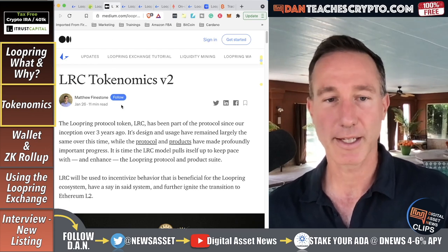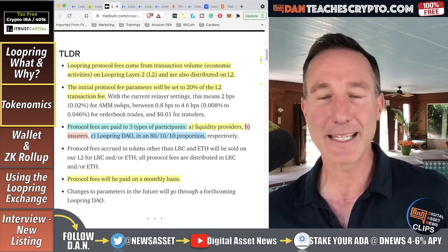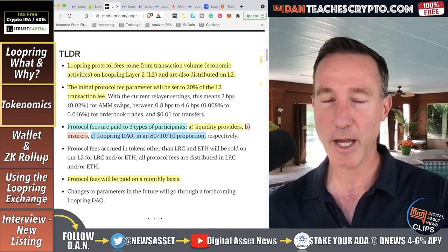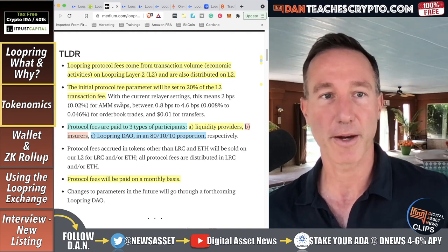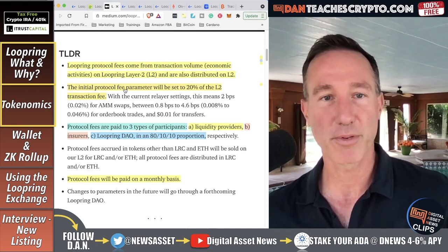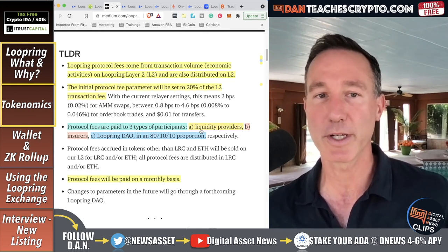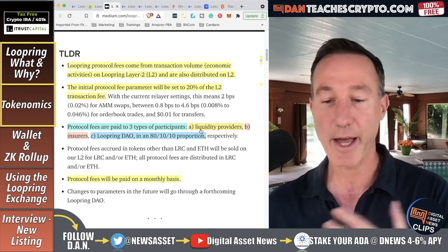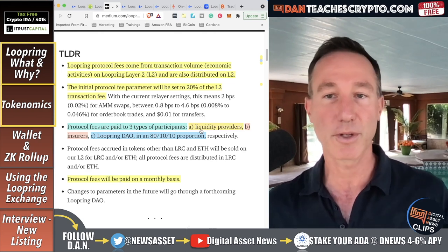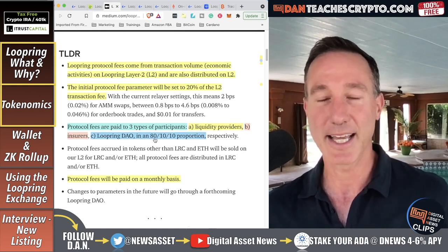Let's see how it all works in general. The TLDR on Loopring protocol fees — which is important — comes from transaction volume and economic activity. Everybody transacts on the DEX and there are fees for that, though not too much. On Loopring layer two the initial protocol fee parameter will be set to 20%. Protocol fees are paid to three types of participants, and it's in an 80/10/10 proportion.